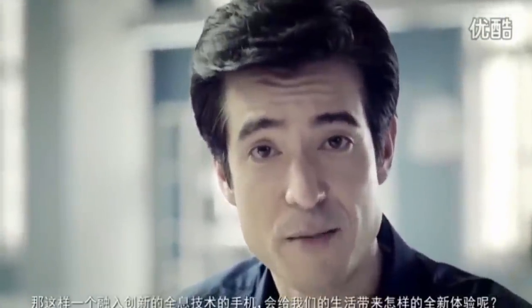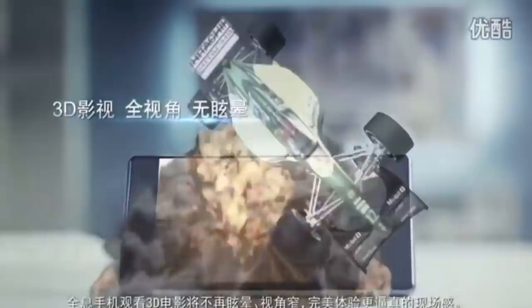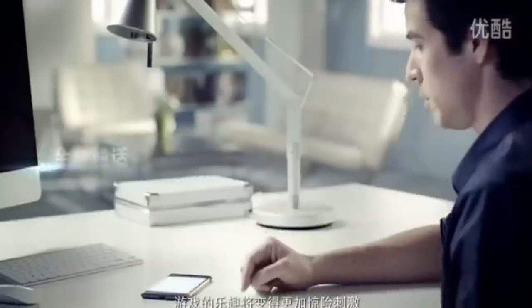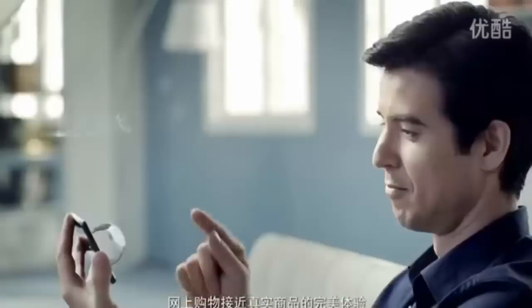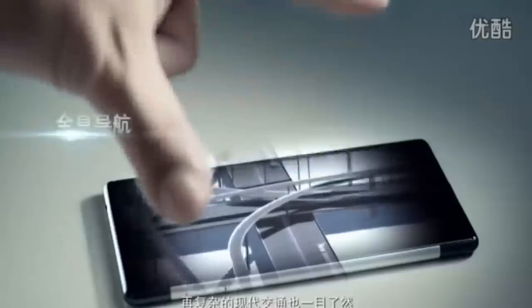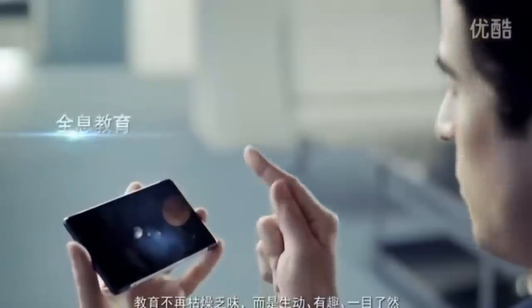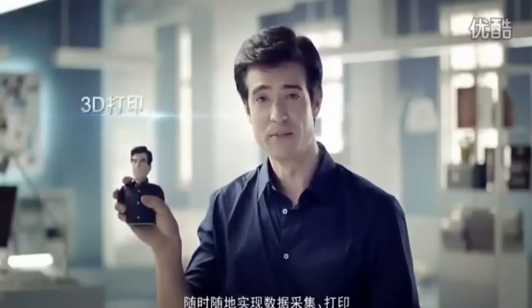What new user experience will such an innovative holographic smartphone bring us? No more dizziness or narrow viewing angles when watching movies in 3D. A truly immersive way to watch videos in 3D. Game playing becomes more fun and thrilling. Distance is no longer a problem. Lifelike product displays for online shopping. Complex traffic systems become easy to navigate. Education is no longer boring, but fun and lively. Anytime, anywhere, 3D scanning and printing. eStar will continue to create new technologies for holographic applications — we make the impossible possible and create better lives.